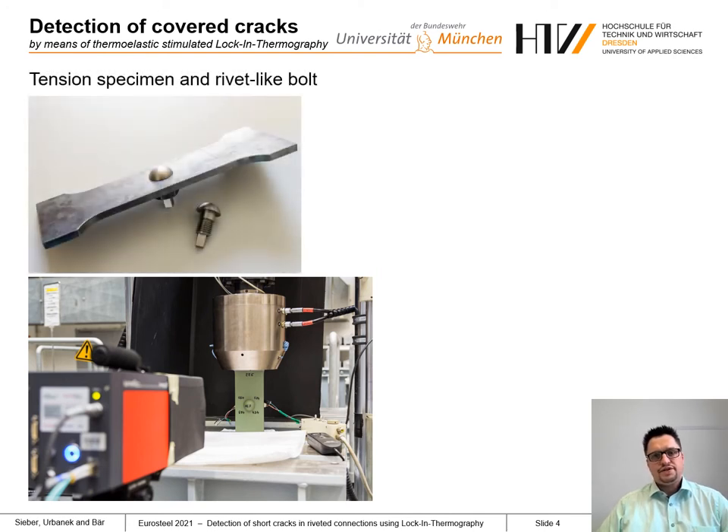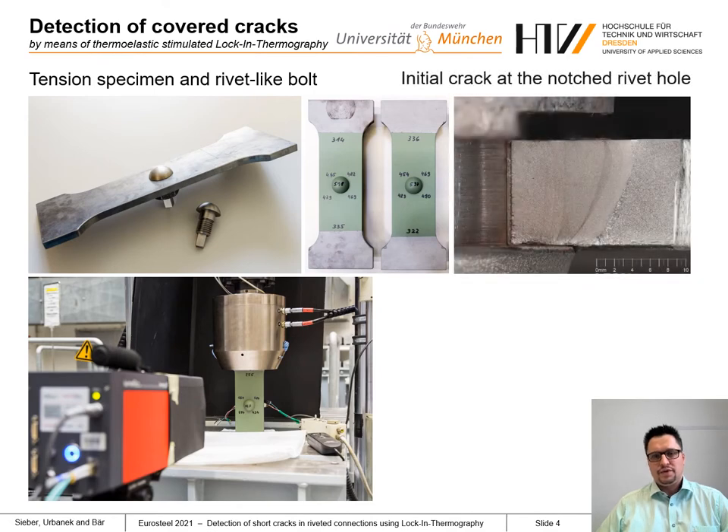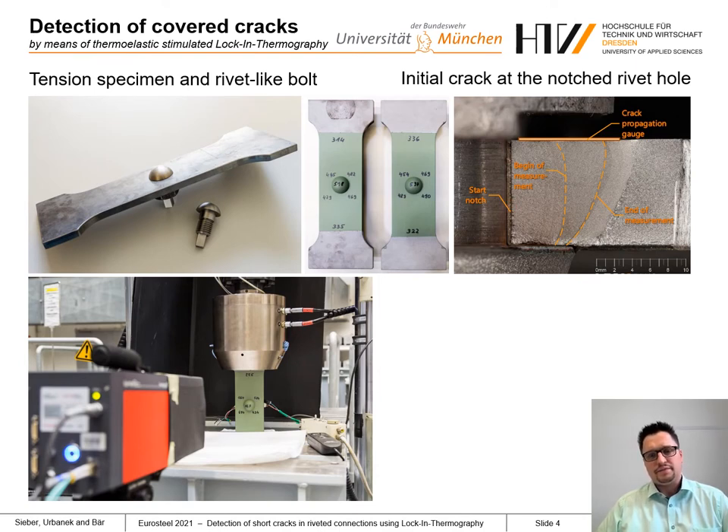We used tension specimens and rivet-like bolts with a typical corrosion prevention coating to simulate a riveted member at the bridge. The edge of the hole was notched by wire cutting and a fatigue crack was initiated. The crack length at the beginning of the measurement was between 5 mm near the surface below the rivet head and approximately 6 mm in the middle. The overlap of the rivet head was 7.5 mm.